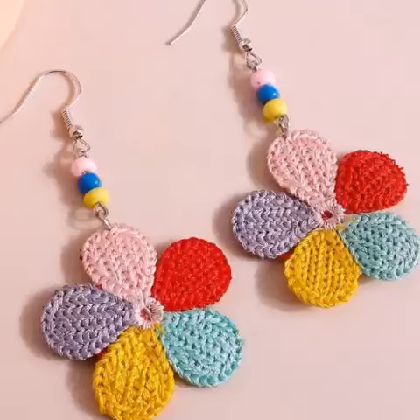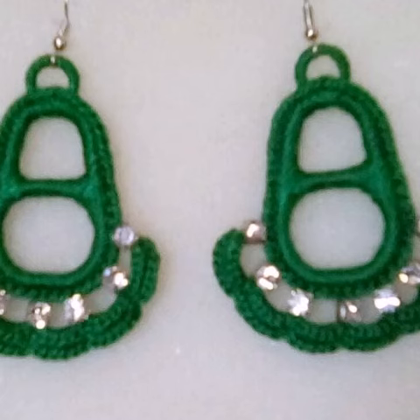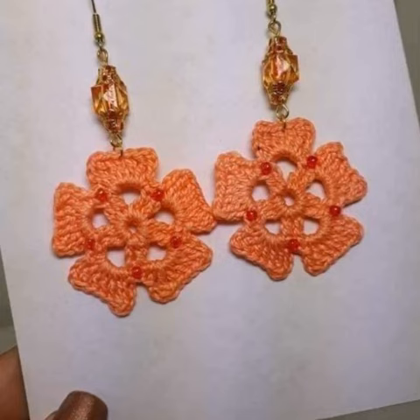Asalaamu alaykum viewers, welcome to my channel. In this video I'm going to show you the most beautiful, stylish, gorgeous, and elegant crochet earring designs — different styles, different designs, and different color combinations — one by one.